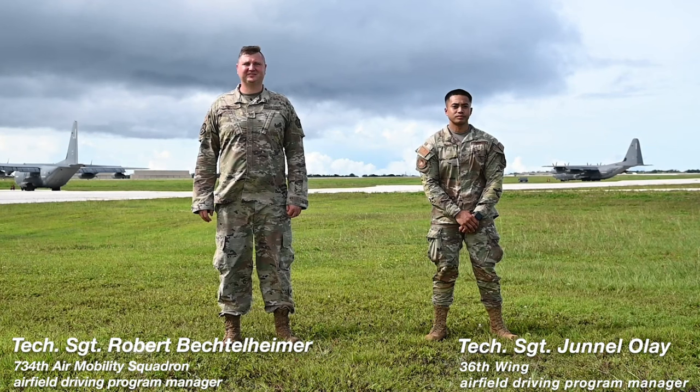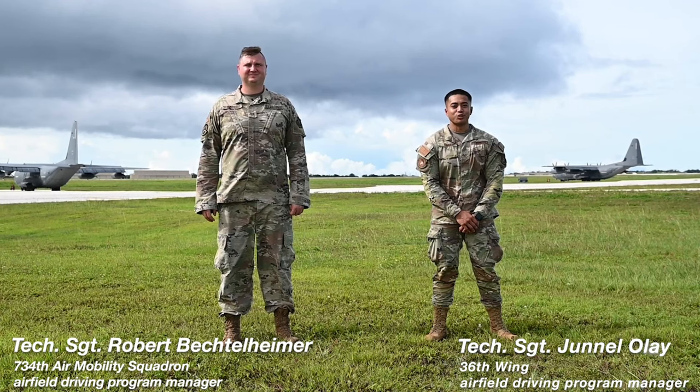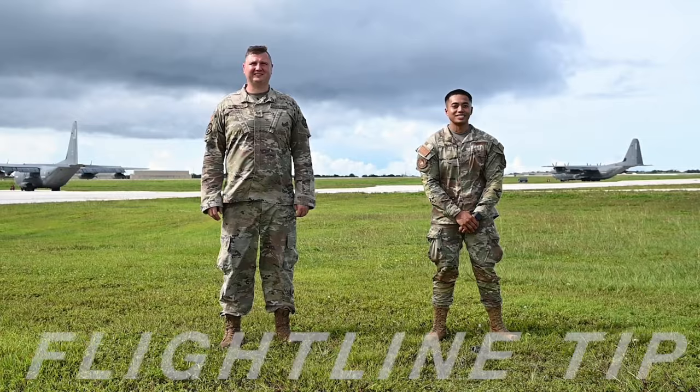Hello, I'm Sergeant Bechtelheimer from the 734th AMS, and I'm Sarn Ole from the 36th OSS. And this is your flight line tip.